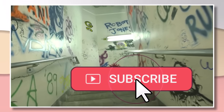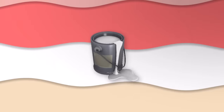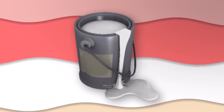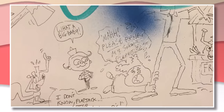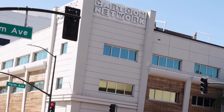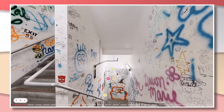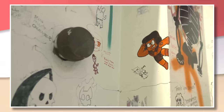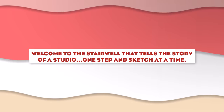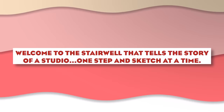Its iconic stairwell with custom art from all the legendary creators and passersby. The stairwell would eventually be painted over, but before that, people at the studio took matters into their own hands and preserved the history forever. This is the new, official Cartoon Eric Studios stairwell site, which keeps the magic alive in an online museum. Welcome to the stairwell that tells the story of a studio, one step and sketch at a time.